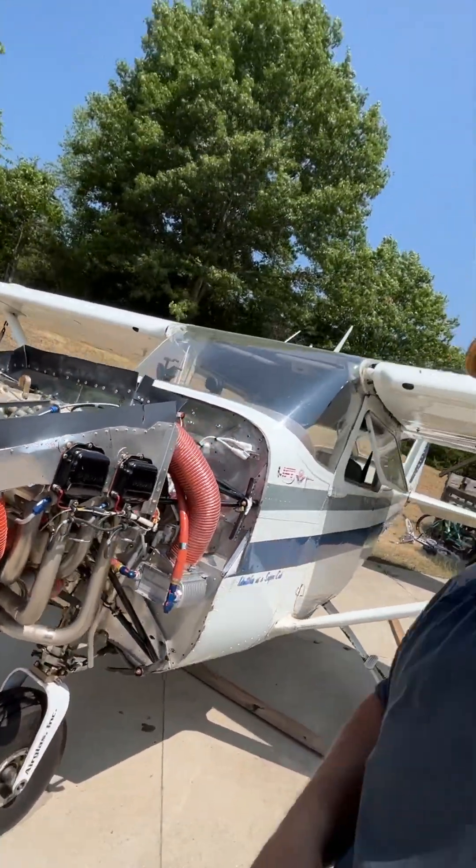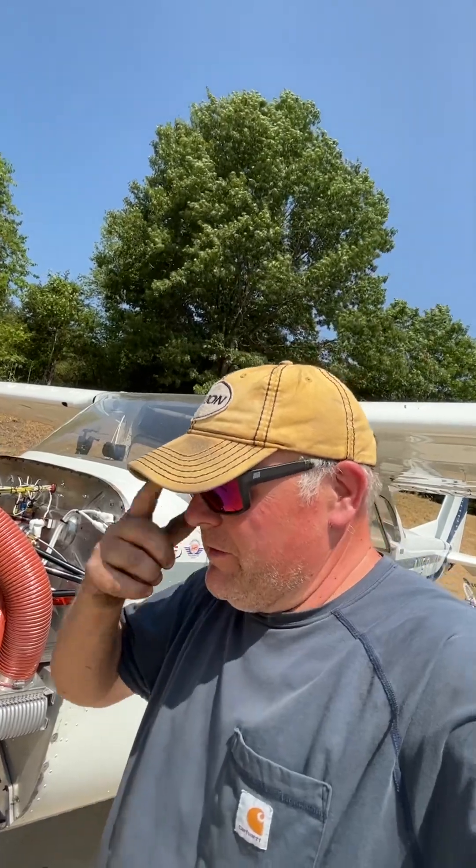So that's just kind of an overview of the installation of that IO-370 — I thought I'd share. That's it, that's all I can think of now.